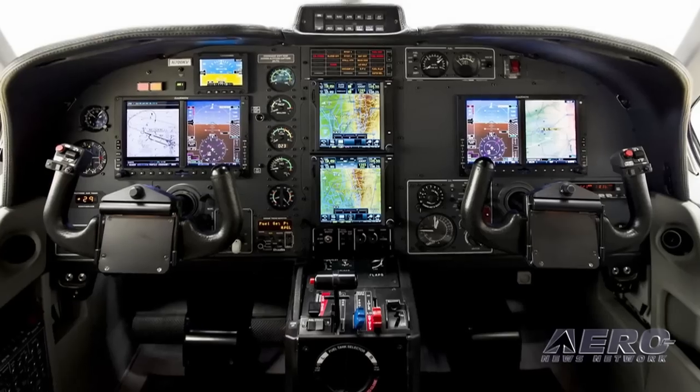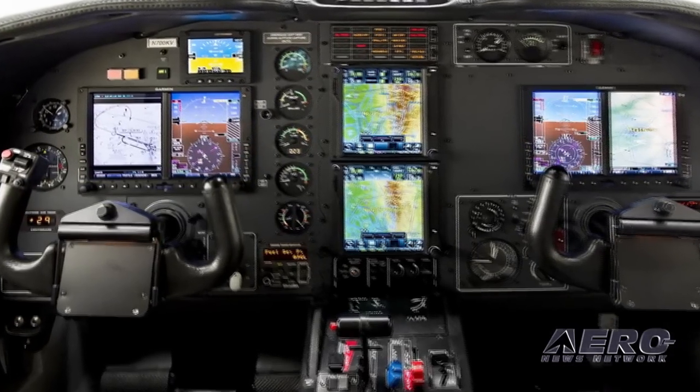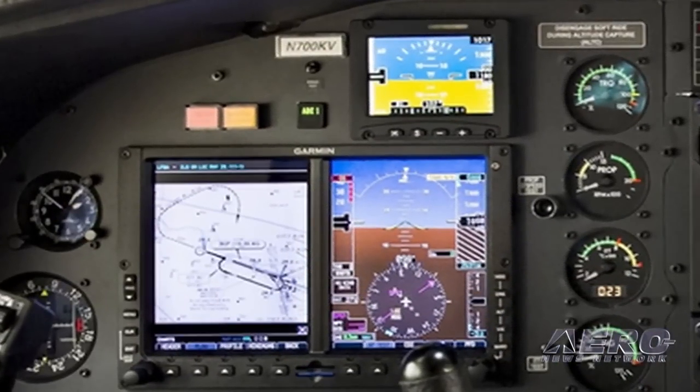Daher Socata has delivered the first avionics-modernized TBM-700 turboprop aircraft, with a Garmin G600/GTN-750 new-generation glass cockpit avionics retrofit, replacing mechanical equipment and first-generation CRT electronic flight displays.